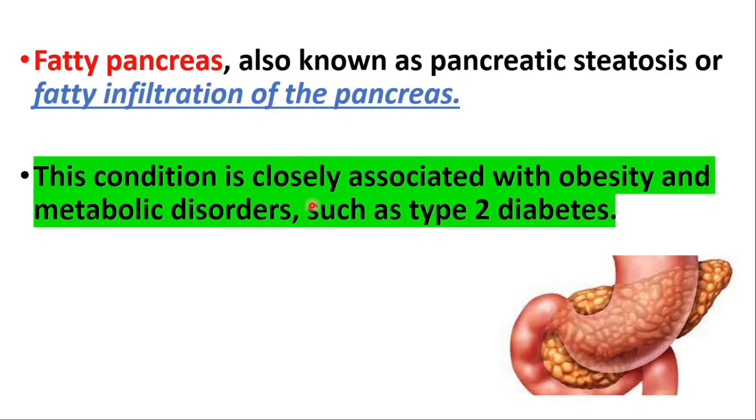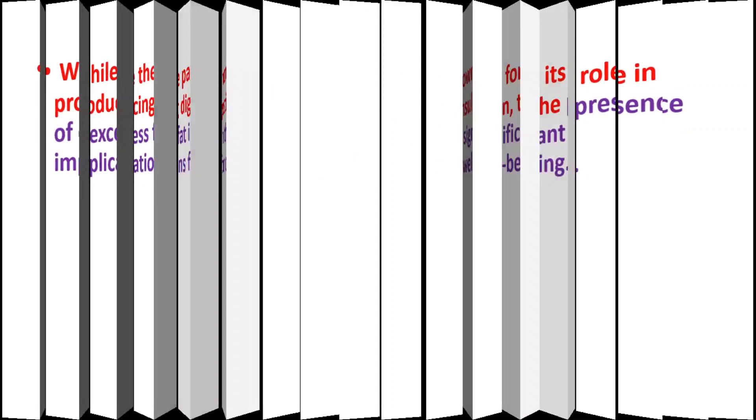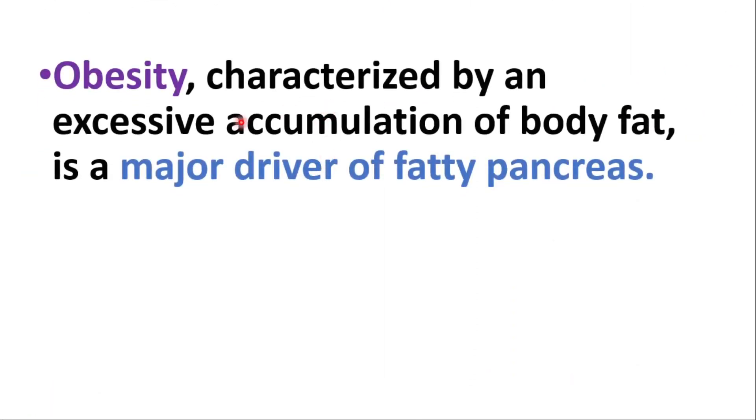The condition is closely associated with obesity and metabolic disorders like type 2 diabetes. While the pancreas is primarily known for its role in producing digestive enzymes and insulin, the presence of excess fat in this organ can have significant implications for overall health and well-being. Obesity, characterized by an excessive accumulation of body fat, is a major driver.